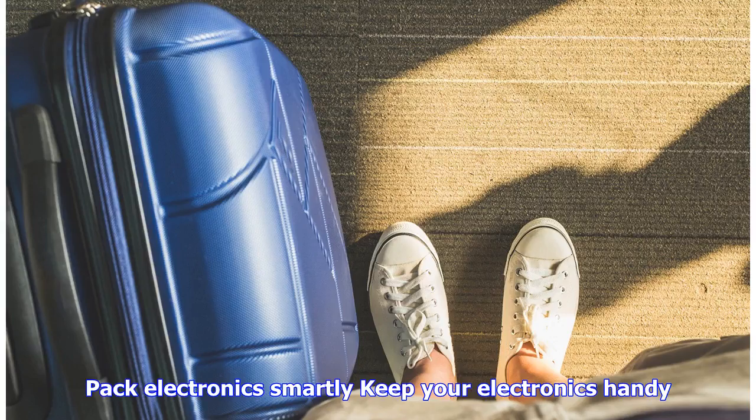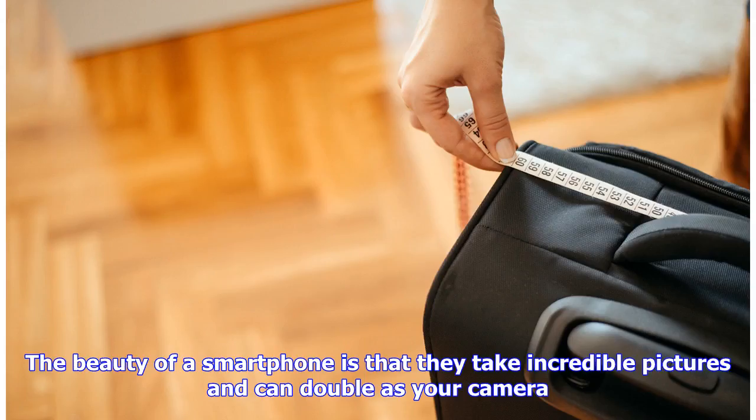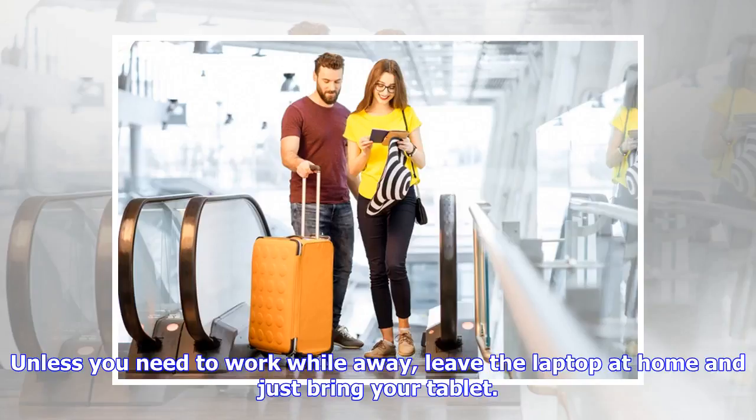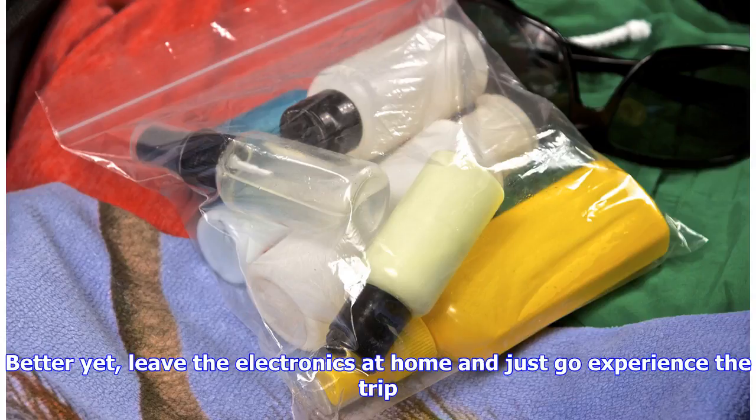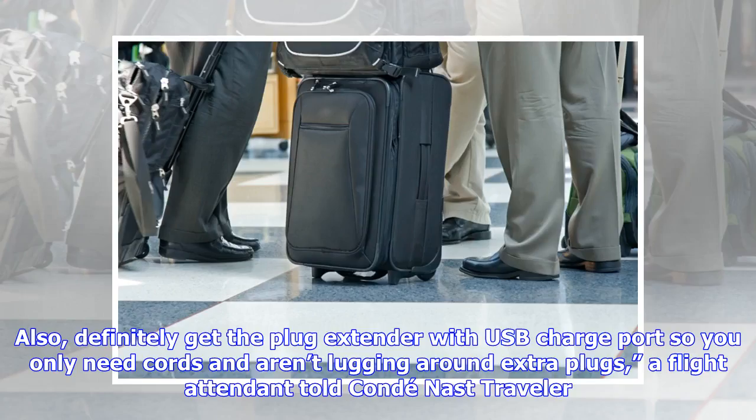Pack electronics smartly and keep them handy. We often think of our laptops, tablets, and Kindles as necessities for the flight or trip, but that's often not the case. The beauty of a smartphone is that it takes incredible pictures and can double as your camera. Unless you need to work while away, leave the laptop at home and just bring your tablet — or better yet, leave the electronics at home and just go experience the trip. "If I am traveling for fun and not work, I just bring my phone. Also, definitely get the plug extender with USB charge port so you only need cords and aren't lugging around extra plugs," a flight attendant told Condé Nast Traveler.